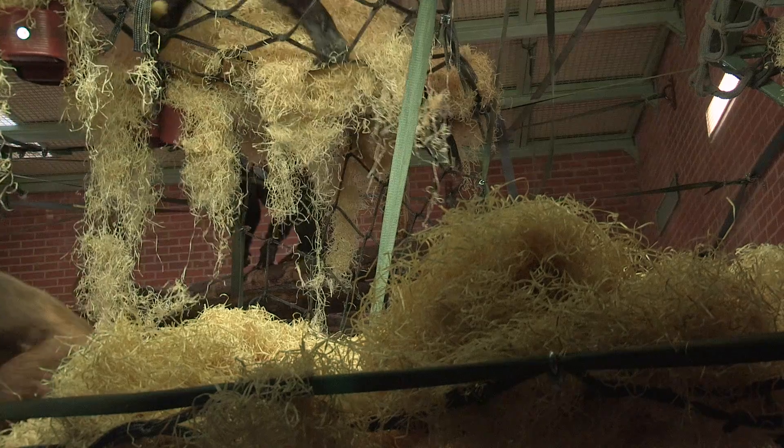Twycross Zoo hosts a lot of research and facilitates an awful lot of scientific work with our animals. The main premise of that is to try and improve the welfare of the animals in our care. This particular work with the University of Birmingham is critical in how we design our ape enclosures and the features that enable them to exhibit natural locomotion and natural behaviours.